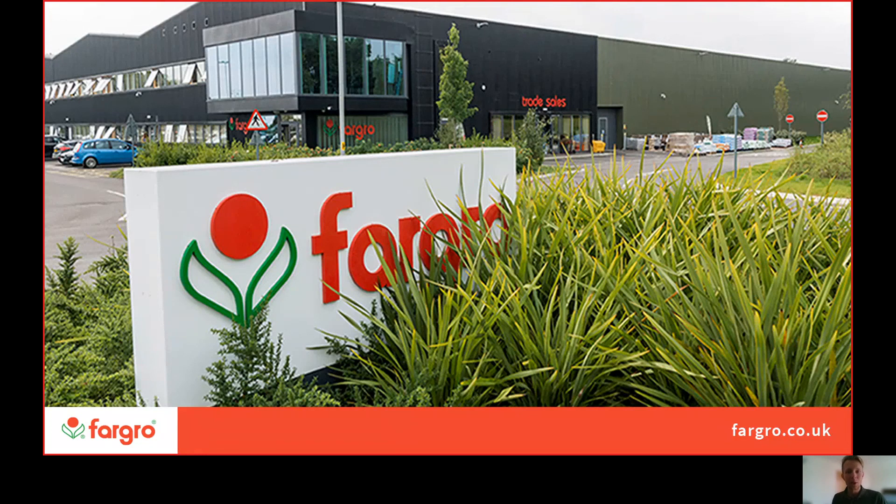Hello, welcome to our virtual stand. My name is Ant Surridge, I'm a Technical Development Specialist here at Fargro, and this is really just a brief introductory presentation to explain to you guys a bit more about who Fargro are and what it is that we do.